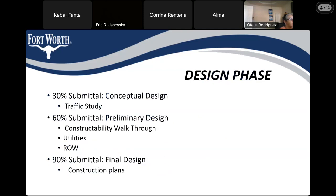We are currently in the design phase. Just an overview of the design stages: we have the 30% submittal, and for this milestone, the consultants will do the traffic study and come up with recommendations on the intersection improvements.